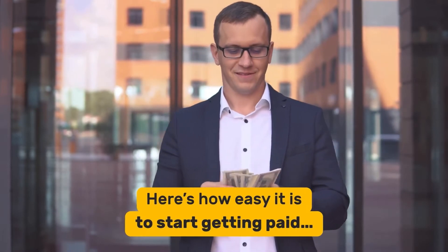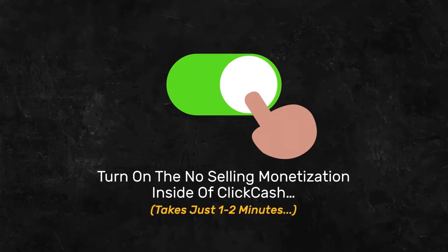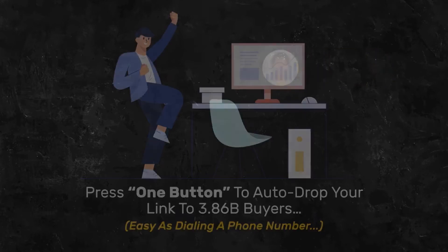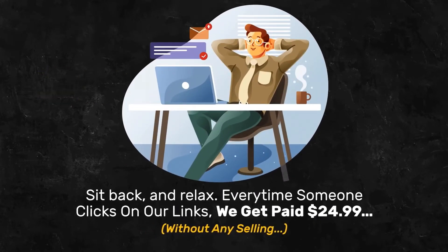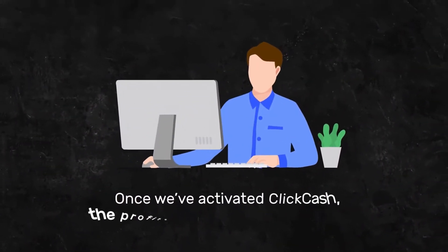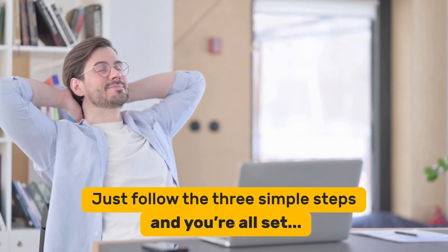Here's how easy it is to start getting paid. Step 1: Activate — turn on the no-selling monetization inside of ClickCash. Takes just one to two minutes. Step 2: Link up — press one button to auto-drop your link to 3.86 billion buyers, as easy as dialing a phone number. Step 3: Profit — sit back and relax. Every time someone clicks on our links, we get paid $24.99 without any selling, and we still get paid even if they don't buy anything. Once we've activated ClickCash, the profits never stop rolling in. We can set it up, forget about it, and still continue receiving profits. This is something that anyone can do — just follow the three simple steps and you're all set.